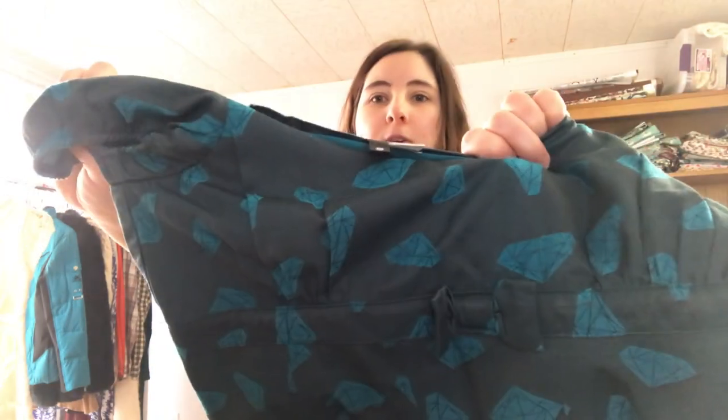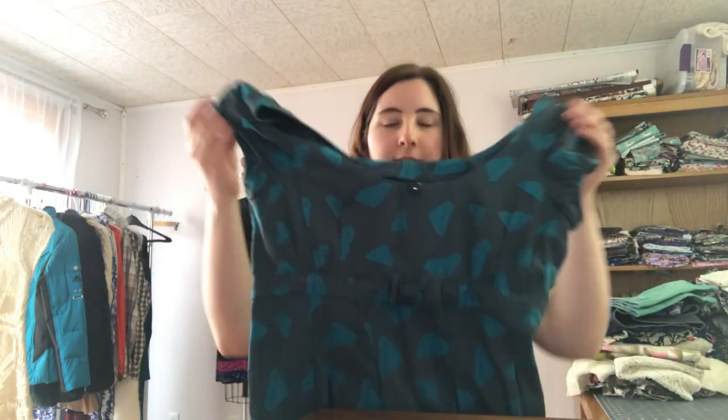I'll tell you what each item is, the brand, the size, why I bought it, about how much I paid, and what I'm going to do with it. The first item is a dress by H&M Divided — I'm pretty sure I got it at the Goodwill bins, so I probably paid about 75 cents. It's a size six. I thought the print was cute, but it doesn't have a lot of likes on Poshmark. It's been listed since March and it's got to go.